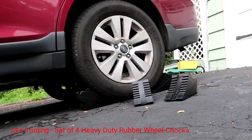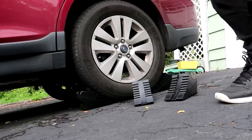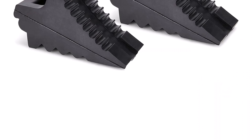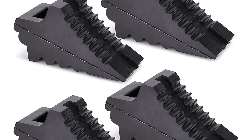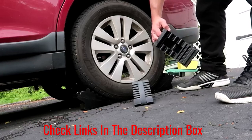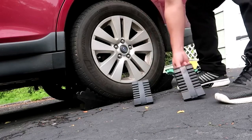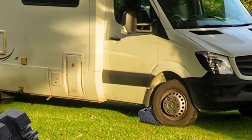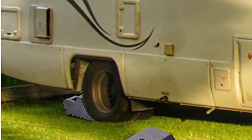Number 3: AFA Tooling Set of 4 Heavy-Duty Rubber Wheel Chocks. These chocks are made from durable, high-quality rubber designed to withstand heavy loads and resist damage from exposure to the elements. The chocks are also resistant to oil and other chemicals, making them a great choice for use in industrial settings. The ribbed design provides a firm, secure grip on your tires, helping prevent slippage and unwanted movement, providing peace of mind when you park your vehicle or trailer. The quick-grip design makes it easy to install and remove the chocks, saving you time and hassle.